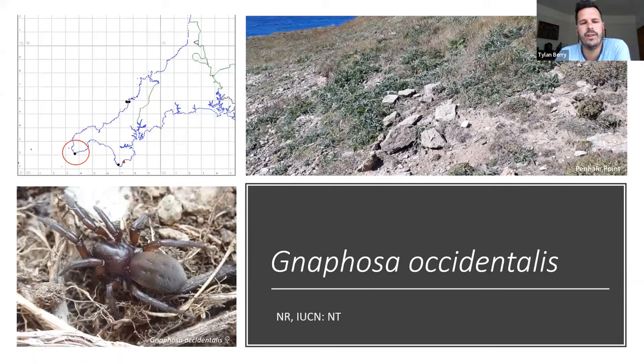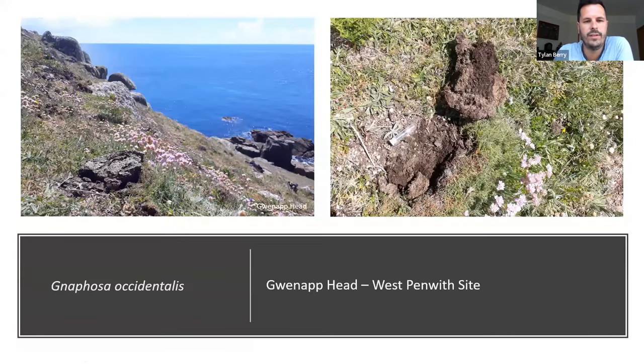Turning those stones has always been considered the way to find it — a requisite for its niche — until a recent visit to Gwennap Head on the south coast of the Land's End peninsula. It was occupying a slightly different niche: a lovely warm south-facing cliff slope. I did pick up an immature in the vac sampler, which surprised me because there are no loose stones at all to turn at this site.